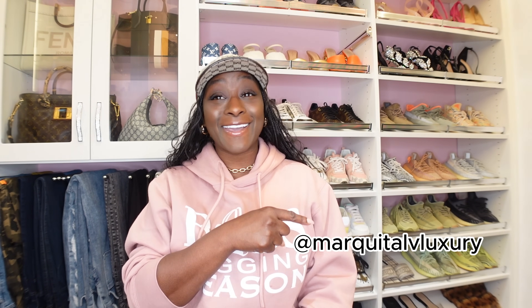Hey besties and welcome back. It's your girl Markita with Markita LV Luxury. On today I am going to provide you with an update on two handbags and one backpack, which is the Palm Springs Mini in leather. Before we get started make sure you view my past videos, like, share and subscribe. Tell a friend how much fun we have over here. Don't forget to visit your girl on Instagram at Markita LV Luxury.